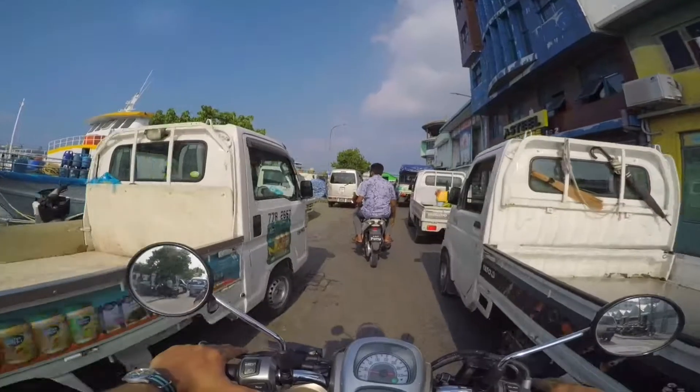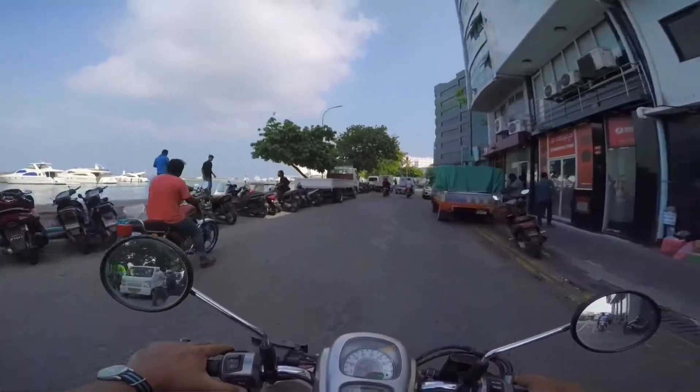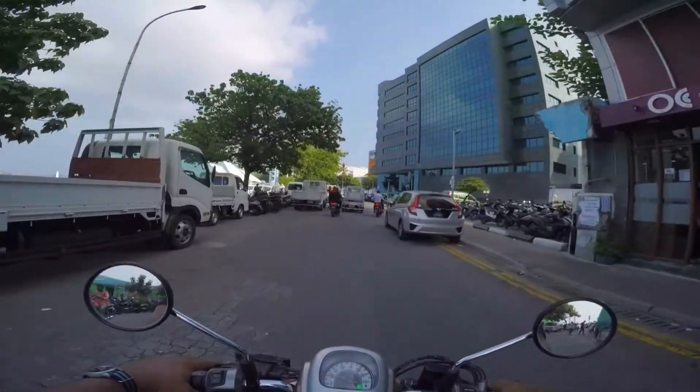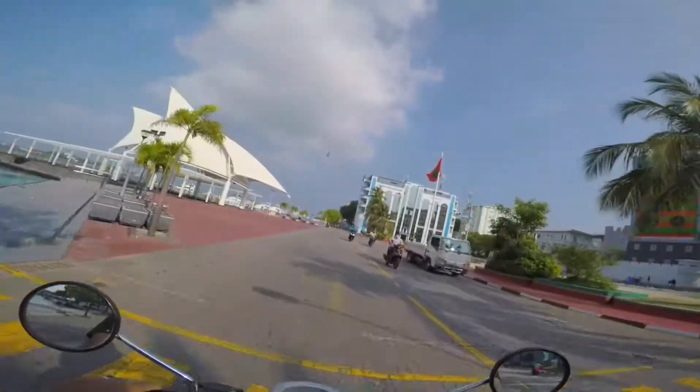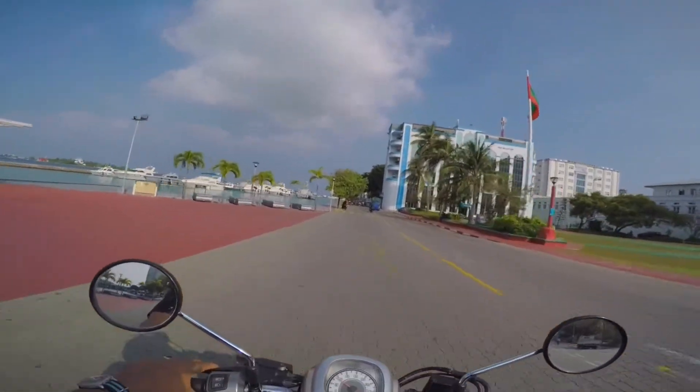You do get the possibility of encountering some traffic jams in the market area, but it's kind of scenic over there, so you don't really mind getting stuck for a few minutes. So yeah, Borutakurphanamagu — obvious S tier.